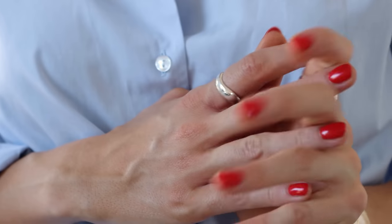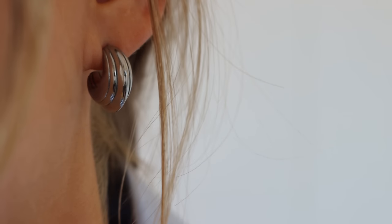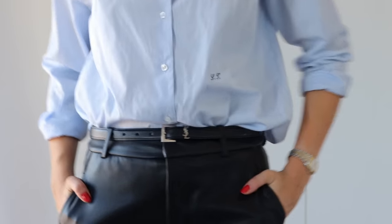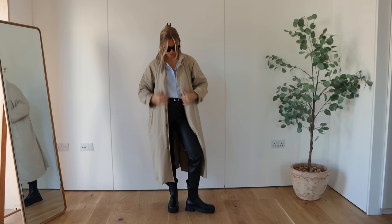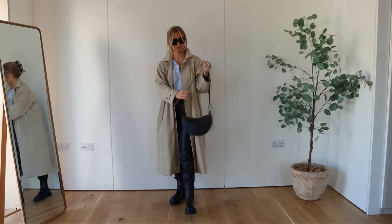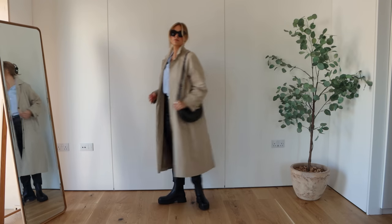The boots just give a little bit of toughness and edge to the look, but you could swap them for trainers or some other kind of shoes depending on your climate. For rainy days I've just popped my trench coat over the top and finished off again with my Pullen bag to tie in the chunkiness from the boots up to the top of the outfit.